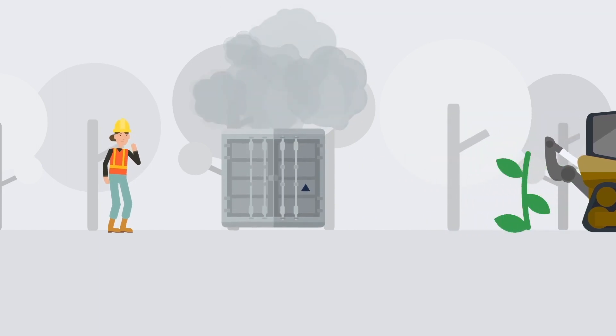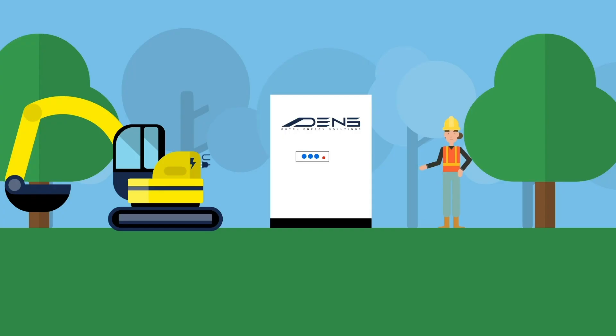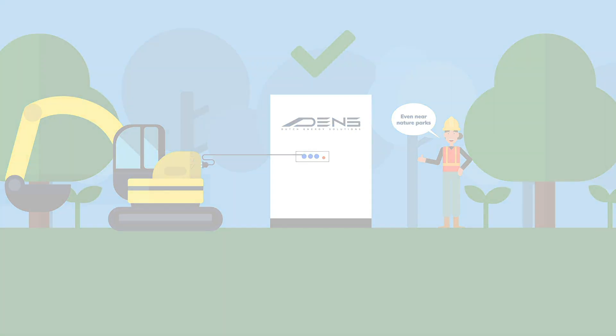Construction companies want to change this, but currently there are no suitable alternatives for off-grid construction using clean technology. Therefore, DENS introduces a hydrazine power generator, making it possible to provide renewable power on construction sites, even near nature parks, and thus allowing for electrification of the equipment used by construction companies.